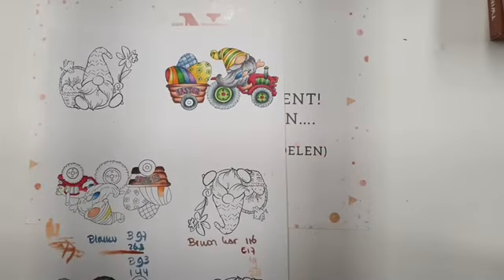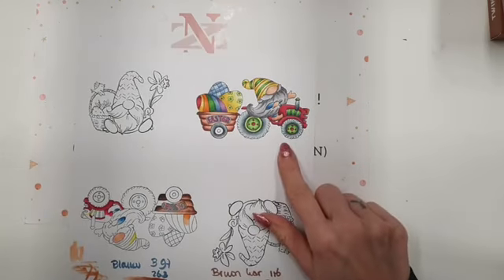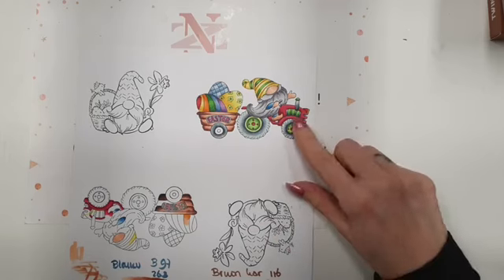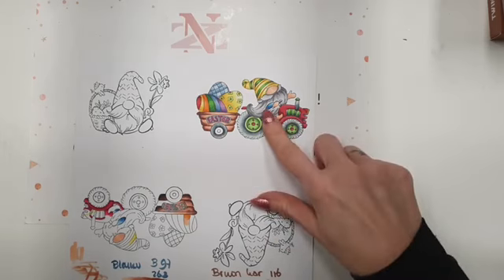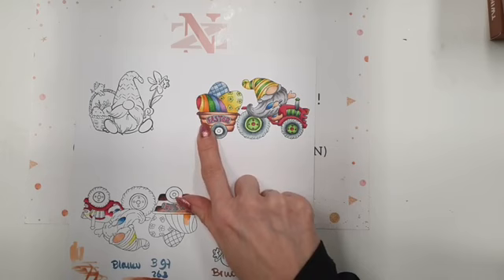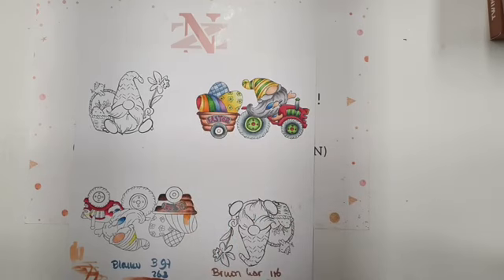Ik had het gekleurd en heb voor deze gekozen. Die vond ik heel leuk. Het is een beetje uitgebreid. Het meeste rood en grijs heb ik met de kraflat makers gekleurd. De bruine heb ik een combi gemaakt van de kraflat makers met de Copics. Het is allebei alcohol, dus je kan ze heel makkelijk met elkaar combineren.